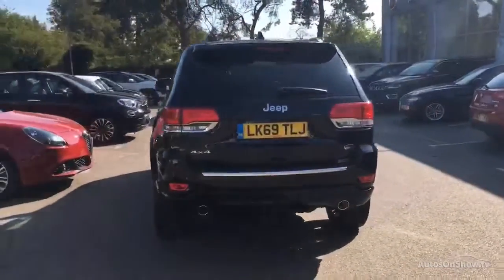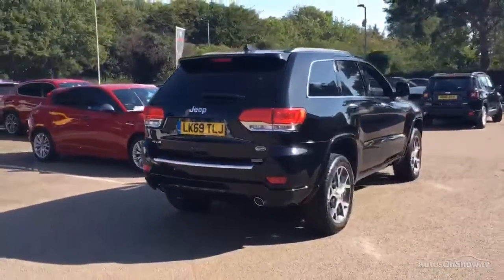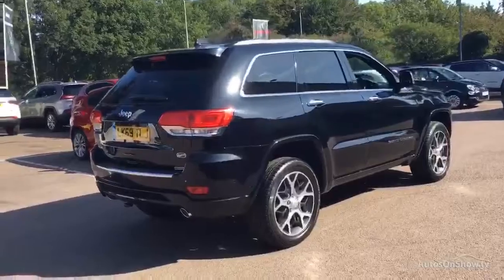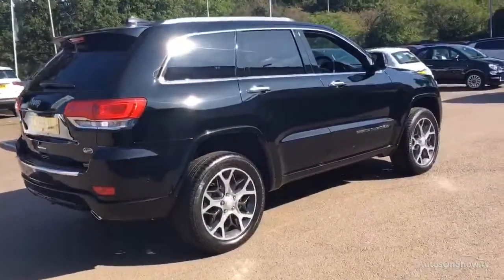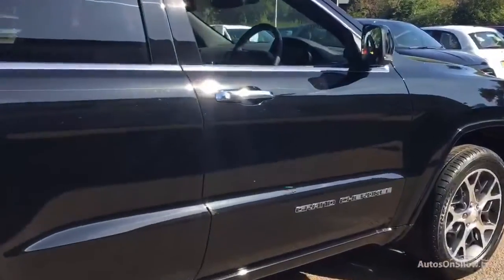If for any reason you decide it's not exactly what you're looking for, don't worry — we have access to over 100 approved pre-owned Jeep models in group stock, with stock changing daily, so we're extremely confident we'll have the perfect model for you at one of our dealerships.